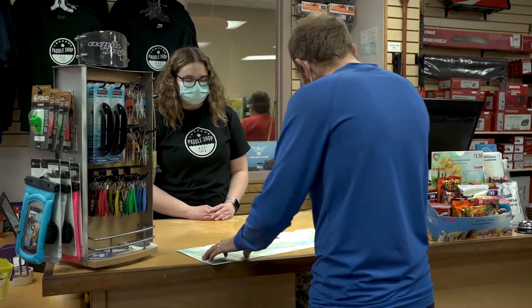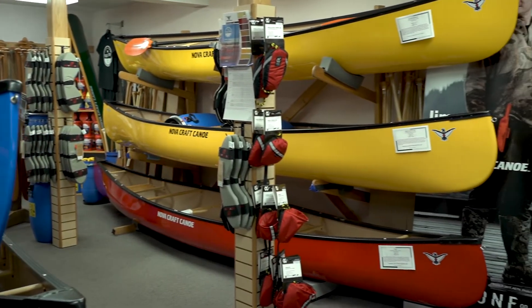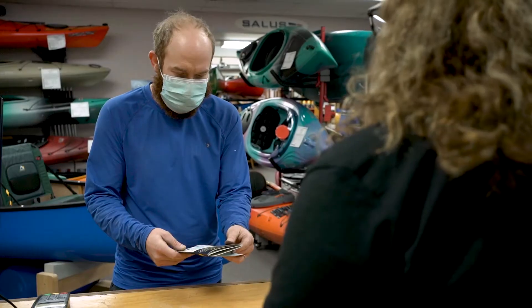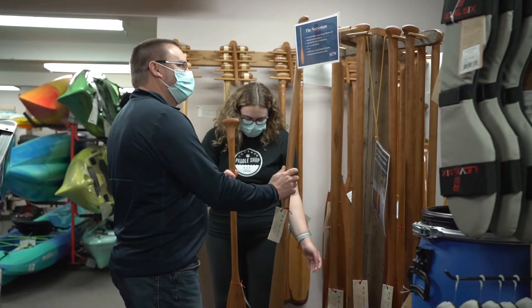London's Paddle Shop is our retail store that is attached to the manufacturing facility. We have tons of canoes, tons of kayaks, everything that you need basically to get started on the water. This is the best place to come shopping for a canoe or kayak if you're in the market in southwestern Ontario.